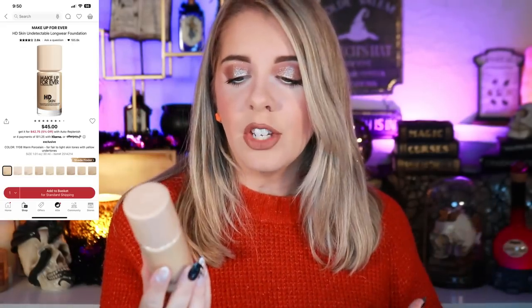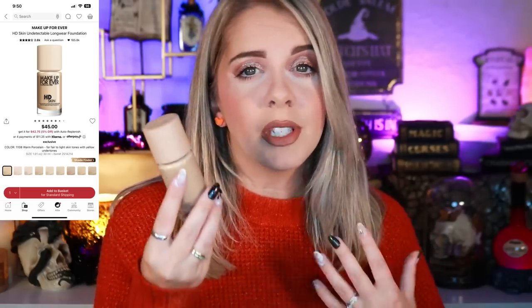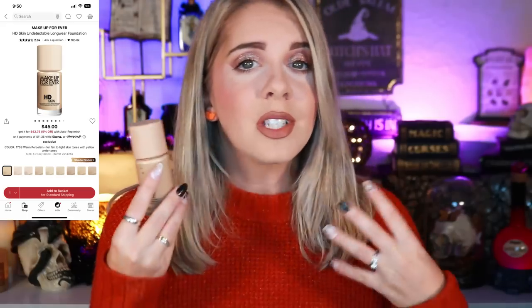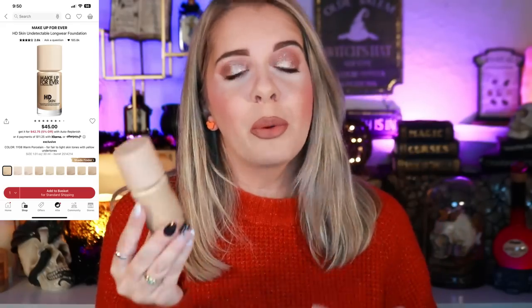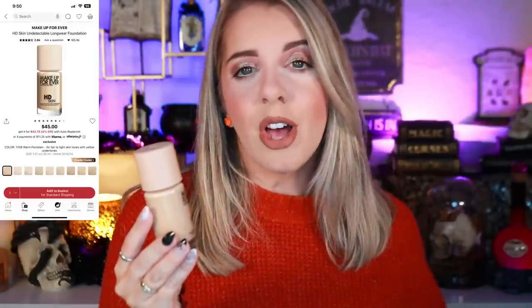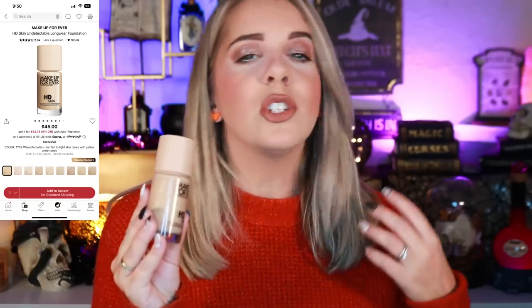Moving on to foundations. I'm going to pick up the Makeup Forever HD Skin Foundation during the sale — my bottle is completely empty. I've really enjoyed it: full coverage, doesn't break apart when oil seeps through, lasts all day, and works well with all types of primers, setting powders, and concealers. It's not my absolute favorite foundation, but it makes me want to buy it again, which says a lot because I've been gravitating toward drugstore foundations recently.